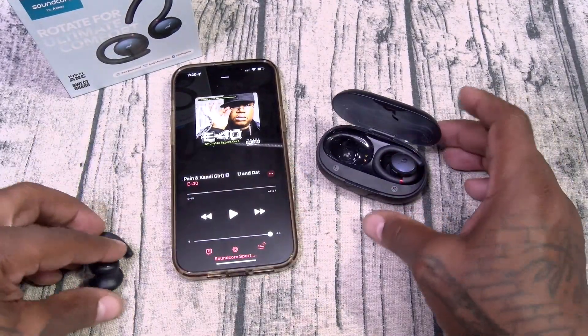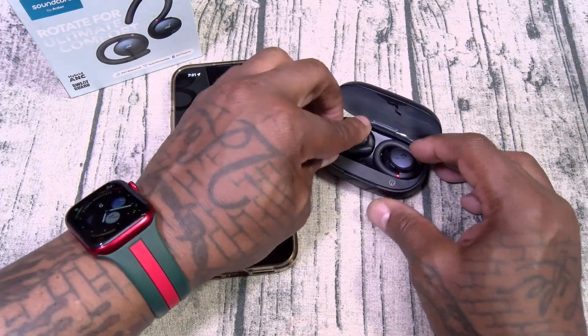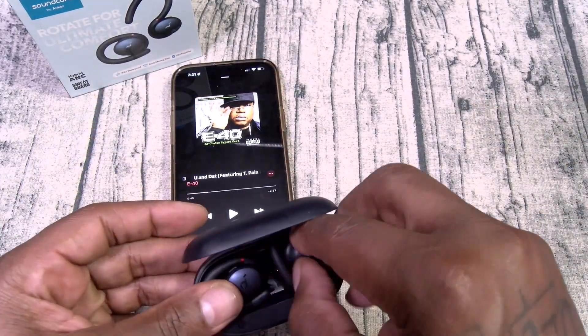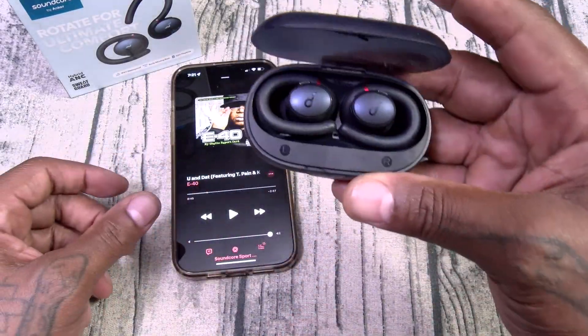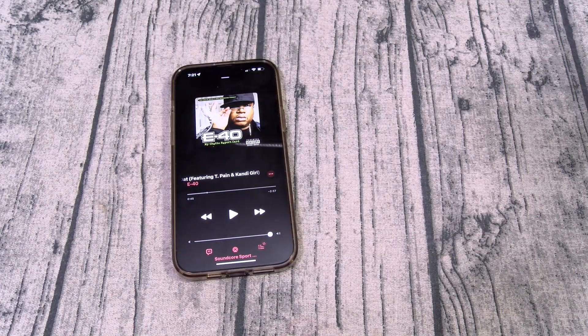Y'all already know Soundcore earbuds never disappoint. Let's drop them back in the case. Here's how they look in the case — just like that. So those are $80.